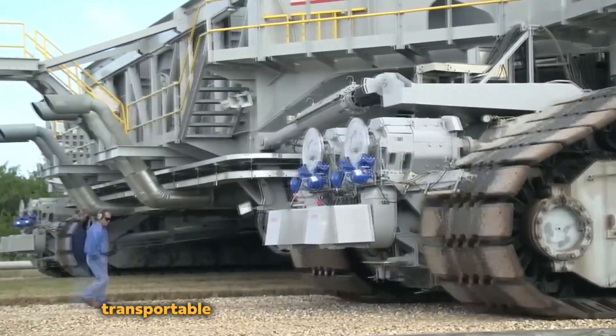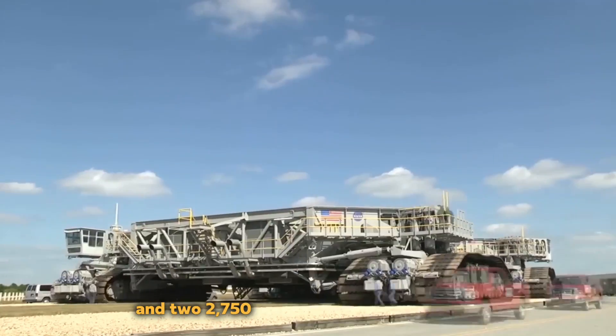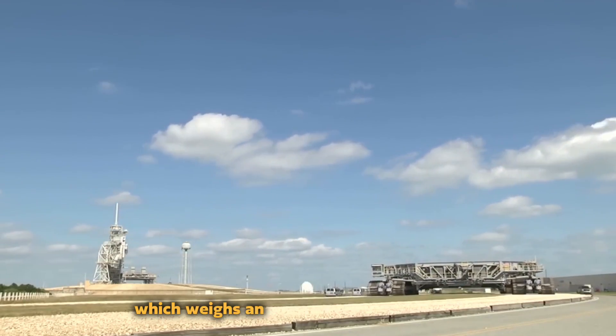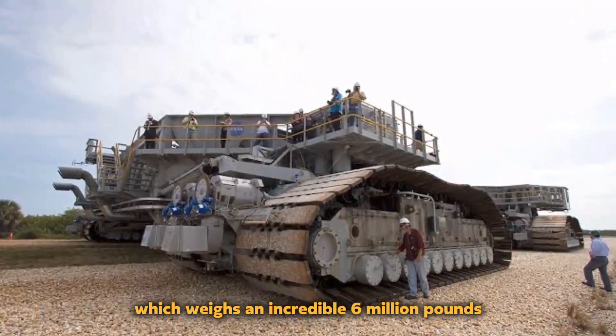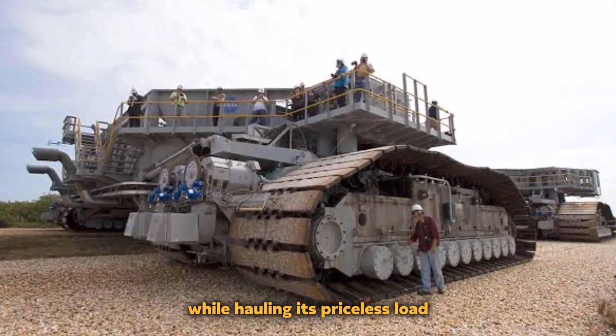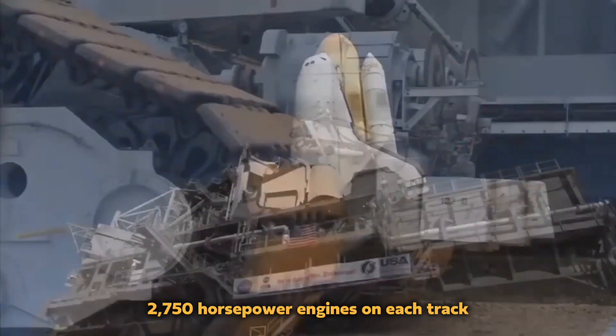With its almost 20-foot height and more than 130-foot length, this enormous transportable platform is a work of technical genius. With eight tracks and two 2,750-horsepower engines on each, the Crawler, which weighs an incredible 6 million pounds, can travel at a constant 1 mile per hour while hauling its priceless load, with an impressive total of 8,750 horsepower.